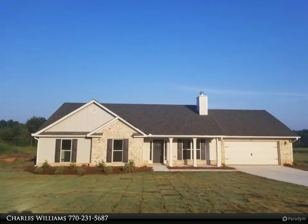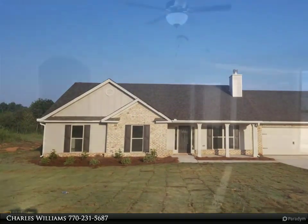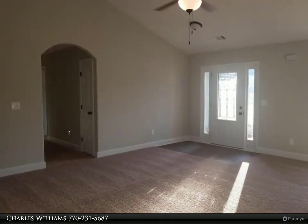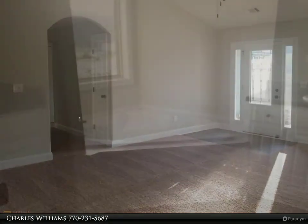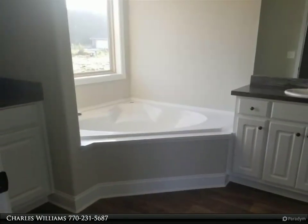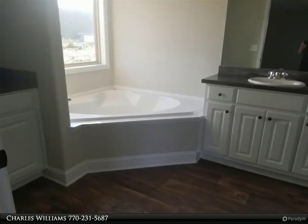Welcome to bulldogrealty.com. Check out all of our new home communities organized by county — each are located within northeast Georgia. Many qualify for USDA 100% mortgage financing. Go Dogs!